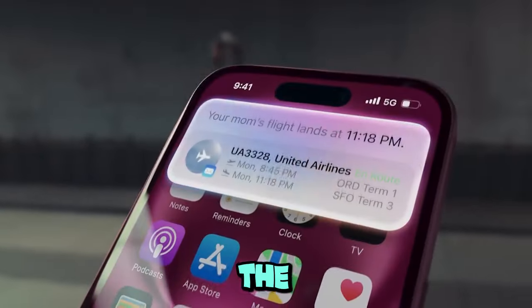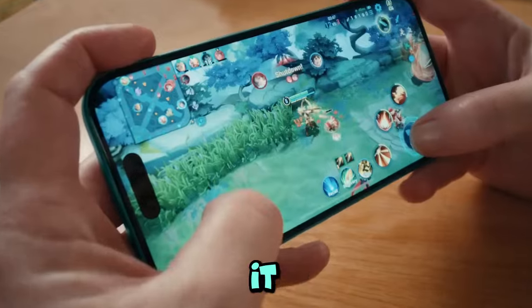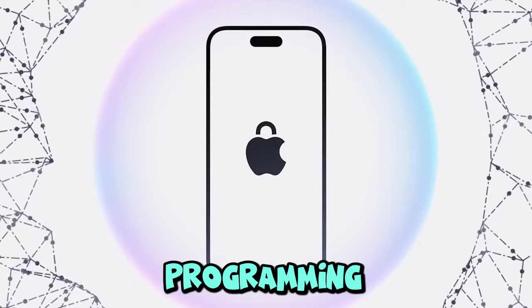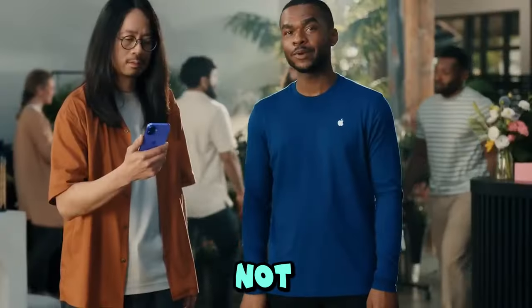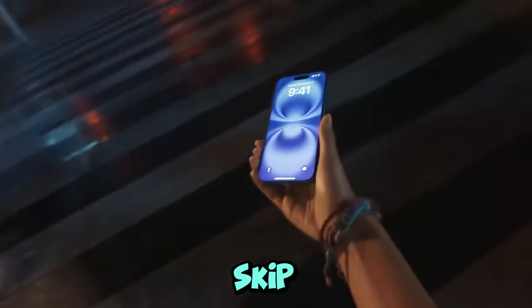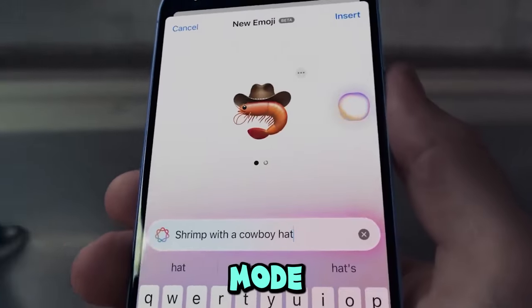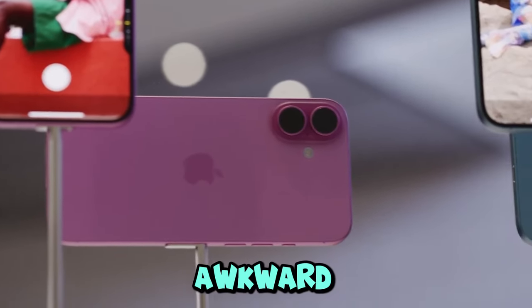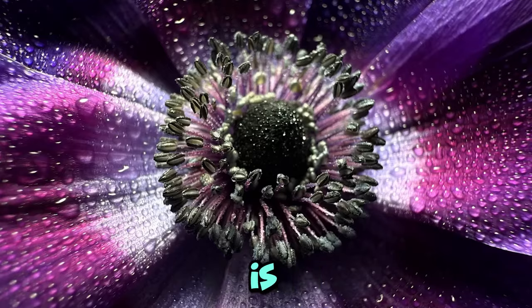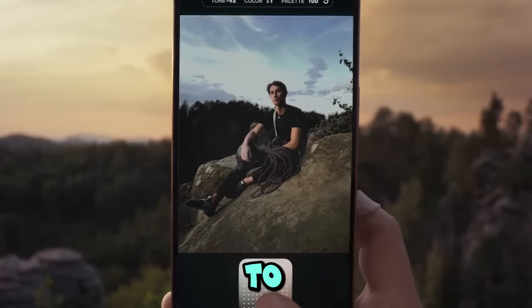Speaking of upgrades, Apple also decided to bring the action button from the Pro models to the base iPhones. I've been using it constantly. At first I thought, okay cool, but do I really need another button? But after programming it to make my daily coffee order, I kid you not, I was hooked. Who doesn't want to skip the app and have their coffee order set with a single tap?